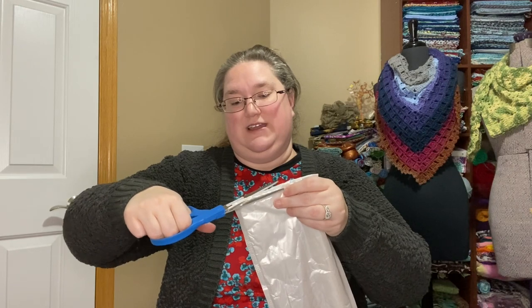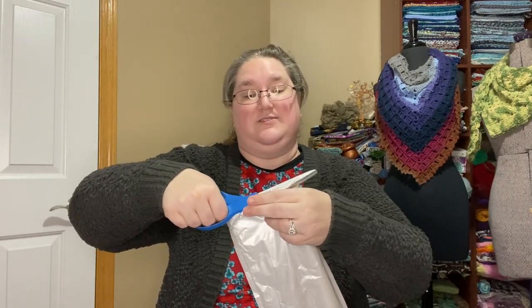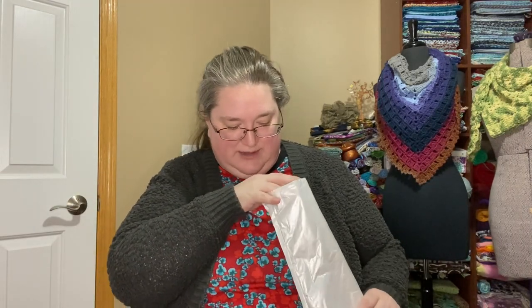None of these packages are labeled, so I don't know which is the one I meant to give away and which I meant to keep — I'm going to have to open them all and figure it out by process of elimination.